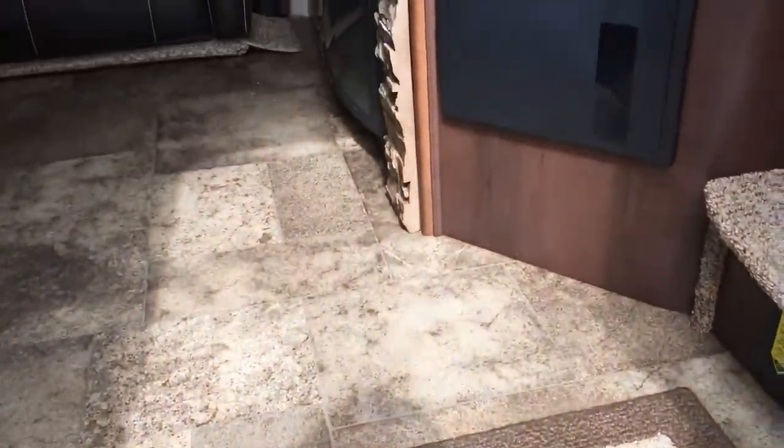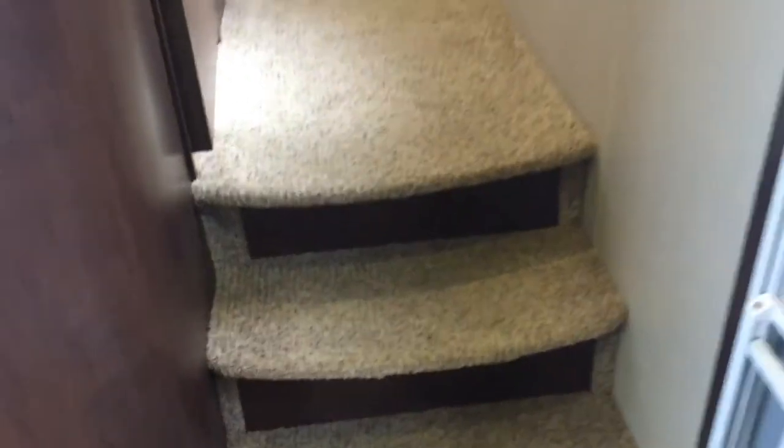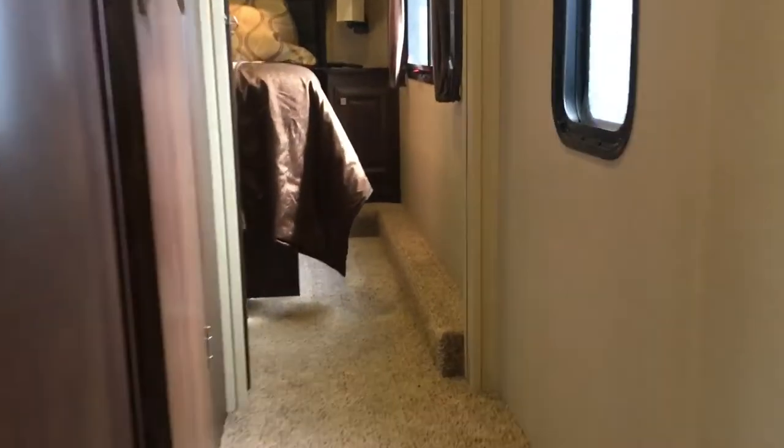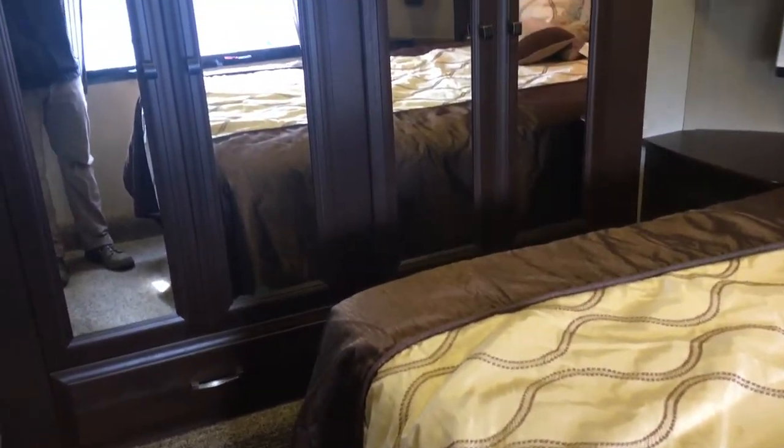Going inside, to our right upon entering is the hallway with the bedroom and bathroom. Going up into the bedroom, there's a sliding door to close it off. It's a very spacious bedroom, especially for a toy hauler — a lot of floor space and great height. You're not bumping your head at all. There is one slide in here.